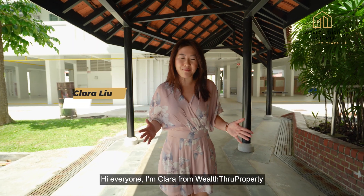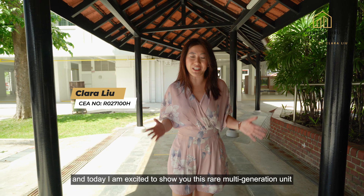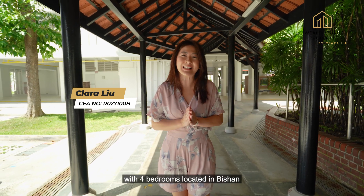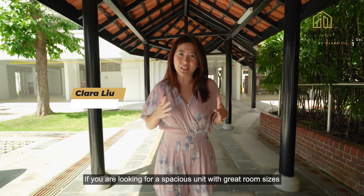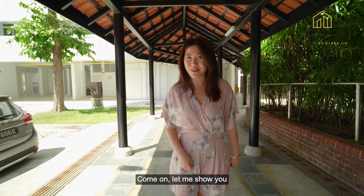Hi everyone, I'm Clara from Wellthrough Property and today I'm excited to show you this rare multi-generation unit with four bedrooms located in Bishan. If you're looking for a spacious unit with great room sizes, I'm sure you won't want to miss this. Come on, let me show you.